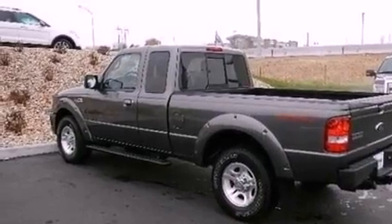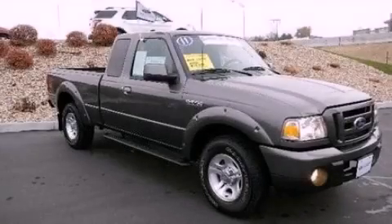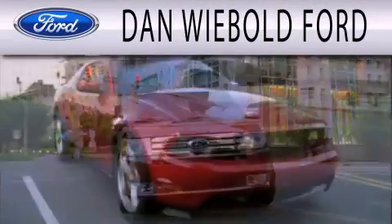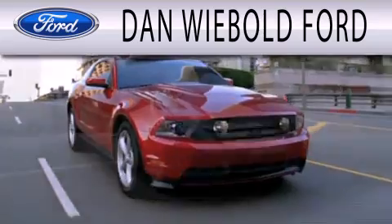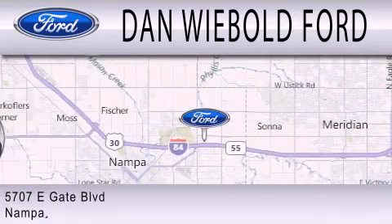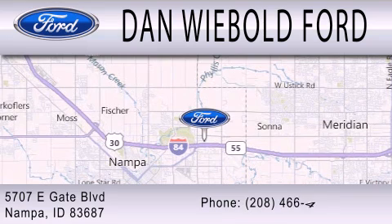We hope you found this video informative. Please contact us today. Dan Wiebold Ford is dedicated to doing everything possible to ensure that the experience you have selecting your next vehicle is as pleasant as possible. We are located at 5707 Eastgate Boulevard in Nampa.